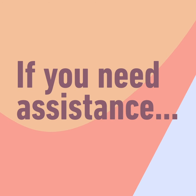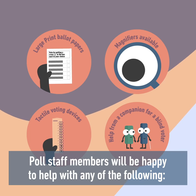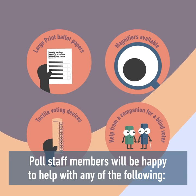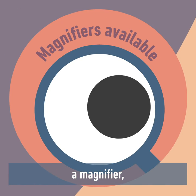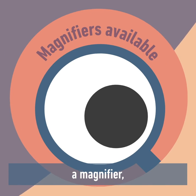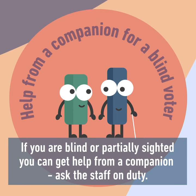If you need assistance, poll staff members will be happy to help with any of the following: a large print ballot paper, a magnifier, or a tactile voting device. If you are blind or partially sighted, you can get help from a companion. Ask the staff on duty.